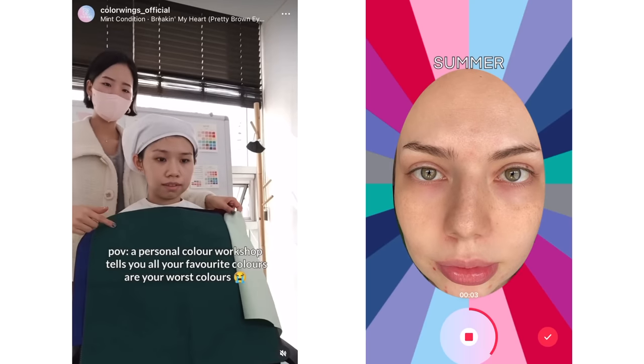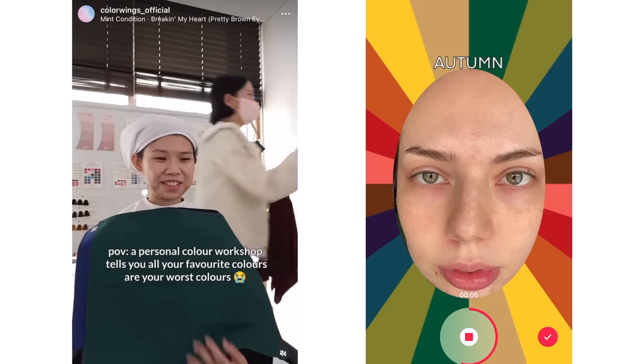I'm actually booked in next month for a personal colour analysis and I am equal parts excited and scared, because what if they tell me that everything I've ever loved looks like trash on me. But I don't even think I'd let it phase me — at this point, I've been styling colour for so long.